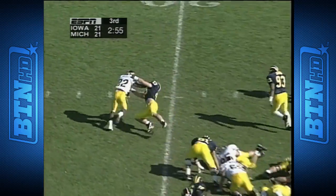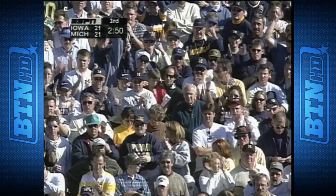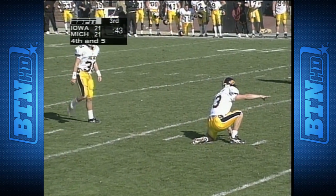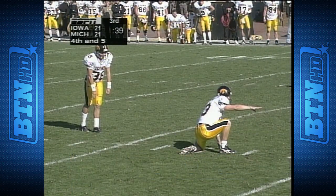Banks saw room to the left — didn't last long. Clint Copenhaver wrapped him up at the thirty-two. If they kick it, it's just thirty-eight yards for Zach Brommer.